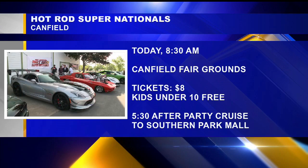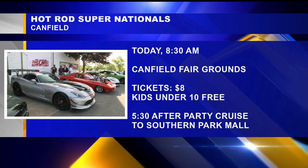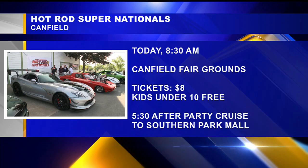And then at 5:30 tonight you guys are going to take a cruise down to the Southern Park Mall. What's going on down there? So today we're going to leave the fairgrounds at 5:30. State Highway Patrol is going to help us get up Fairgrounds Boulevard down 224 to the Southern Park Mall, where we have 600 spots reserved for our participants for an after party. So if you take 224 on a daily basis, you might want to avoid the area or be aware that there's going to be a lot of traffic out today.